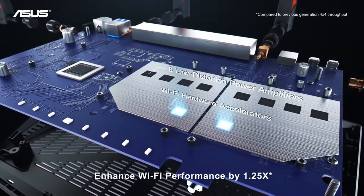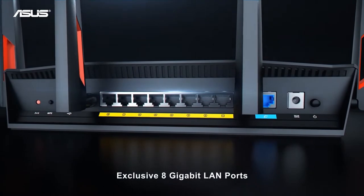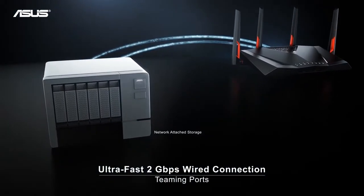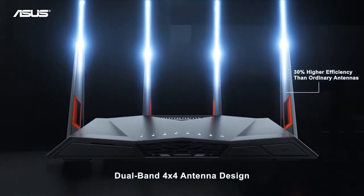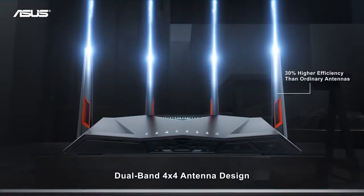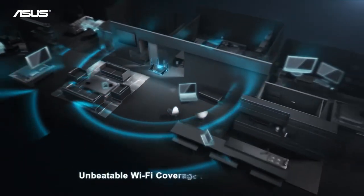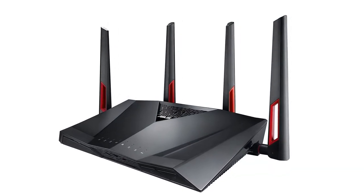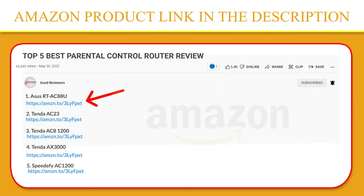The router is equipped with numerous Gigabit LAN ports and multiple USB ports. It offers a wealth of management options in a thoughtfully designed user interface and delivers blazing throughput on both the 2.4 GHz and 5 GHz bands. It's our top pick for high-end routers. If you like this product, please click the link in the video description for a better price and original product.